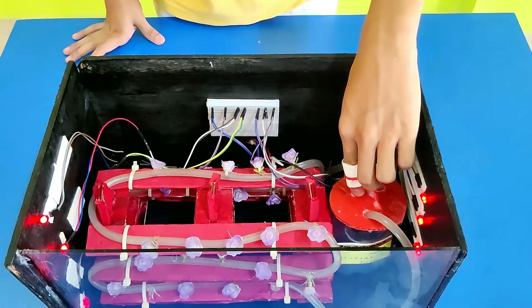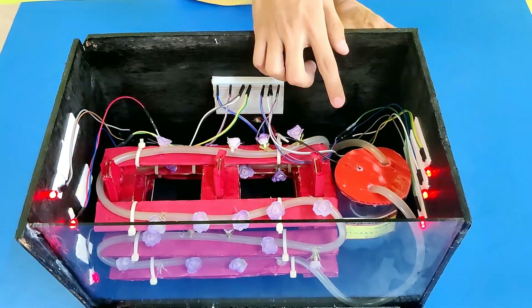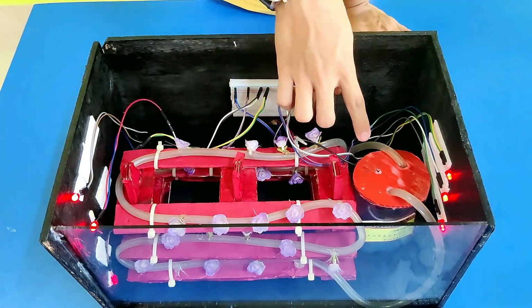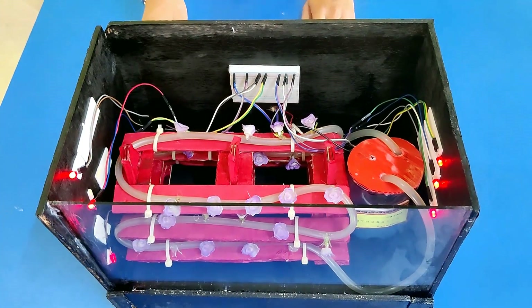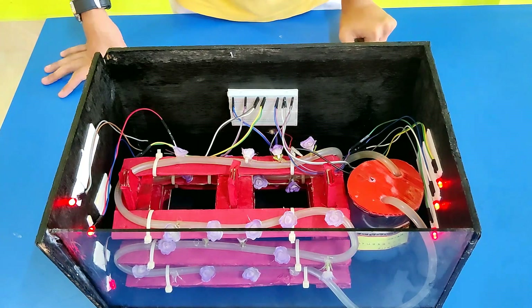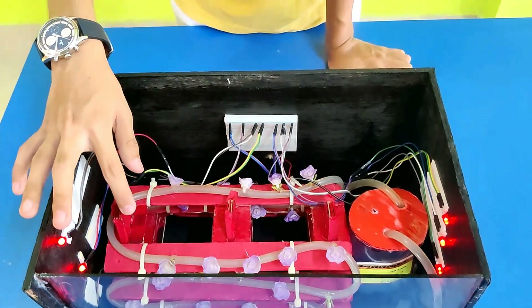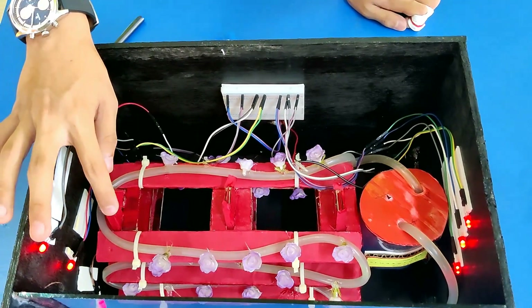The water, nutrients, and minerals inside this water container are pumped throughout the pipelines to give nourishment to the plants through the water pump inside it. The pipeline that circulates the water is supported by a structure made of cardboard, and the root of the plant is deeply rooted inside the pipelines, so as to not allow the nutrient-infused water to flow out.